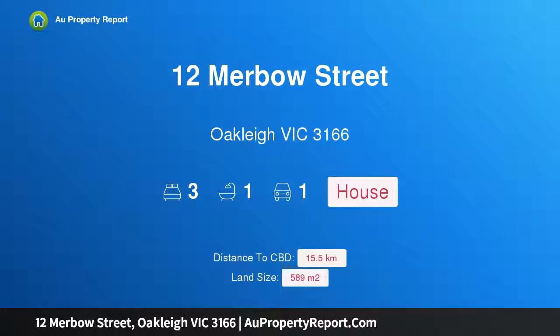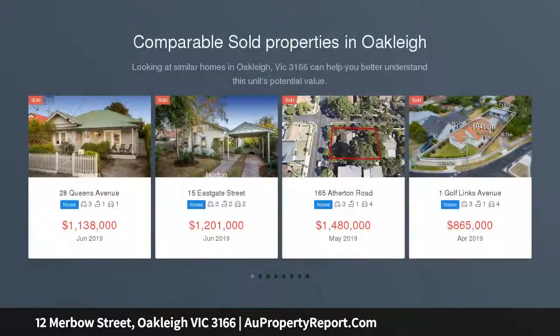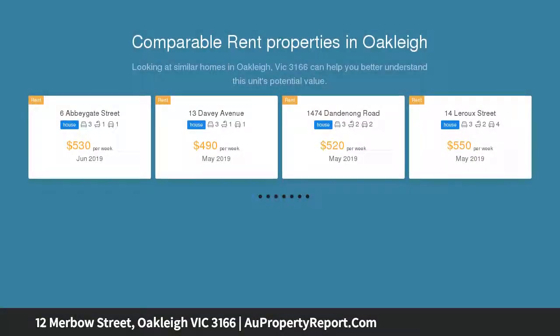Hi, I am glad to introduce 12 Mobile Street, Oakley, Victoria 3166. Dare to dream in Oakley's heart — generously proportioned on a perfectly rectangular 589 sqm approx. Walk in the footsteps of Oakley's vibrant hub.